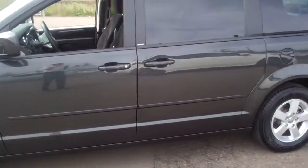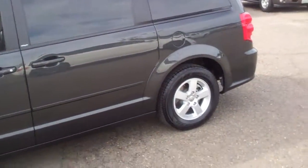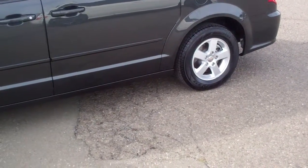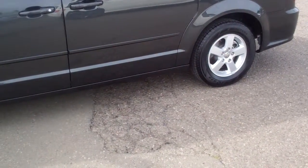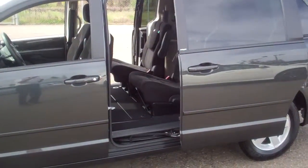It's got power windows, power locks, cruise, tilt, air, CD, it's got the roof rack, it's got the nice wheels. It's also got power sliding doors on both sides.